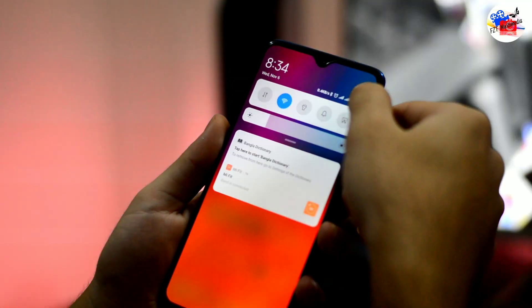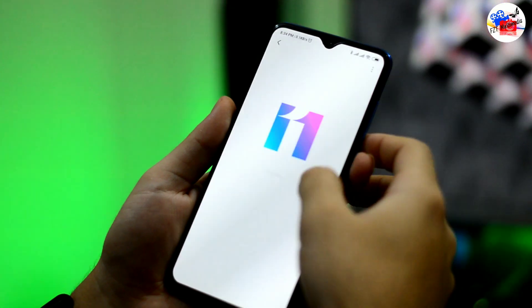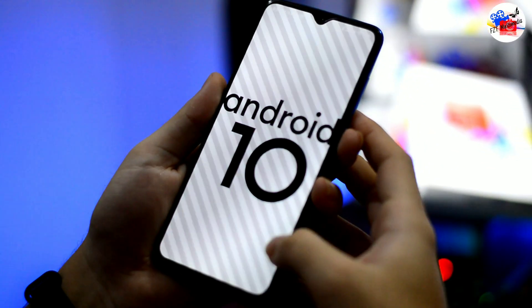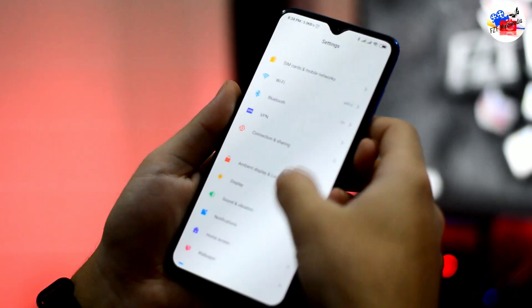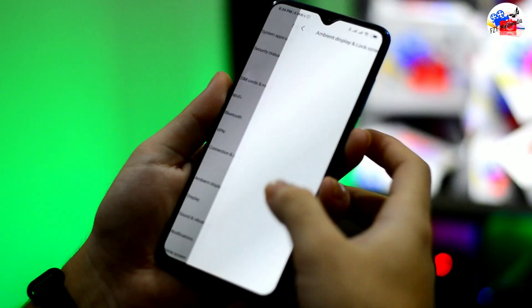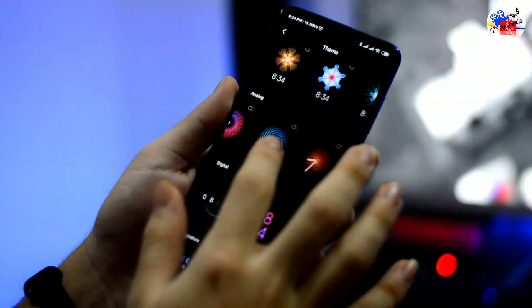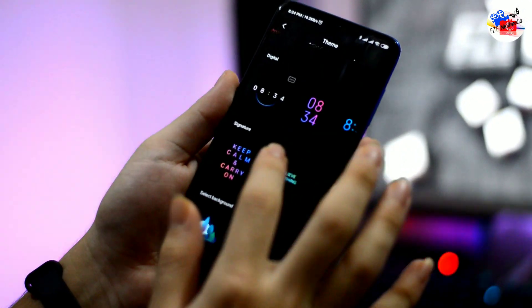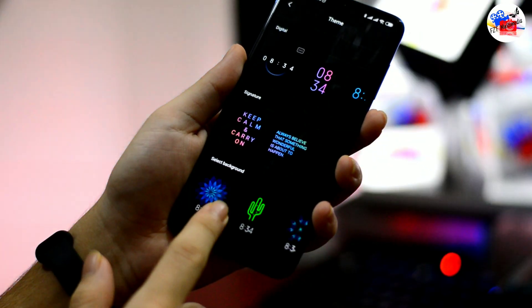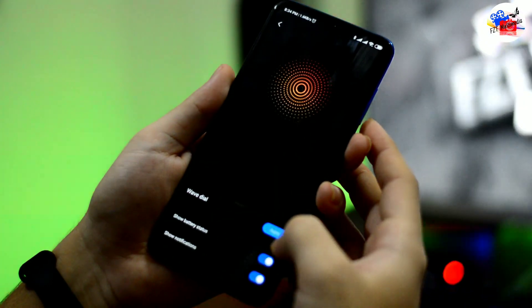It's a wrap — it can never be a MIUI 11 last update page. There's a clock, difference, and clock options available on the always-on display page.